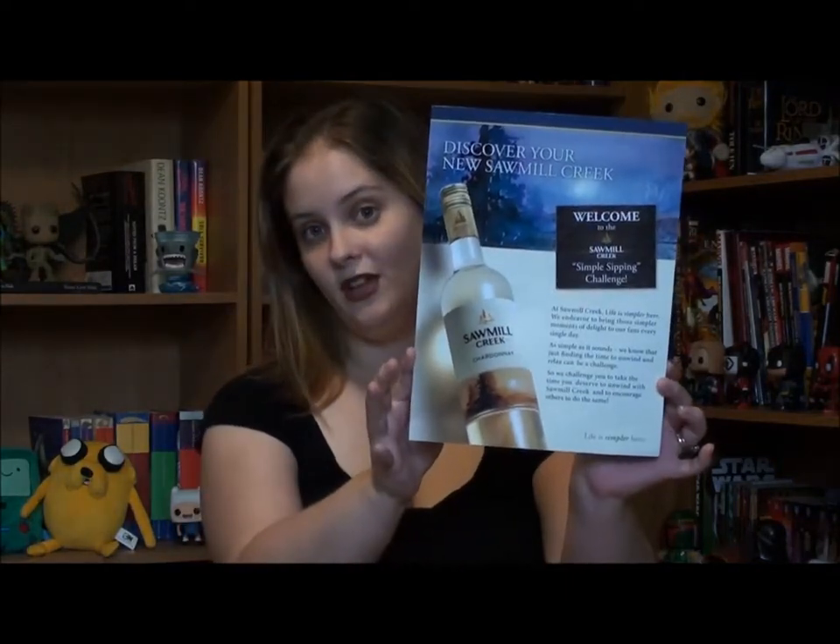So this was my first ever campaign and it was for Sawmill Creek wine. This is the little thing that came with the kit, so I am just going to give you a little overview. Sawmill Creek is obviously a brand of wine.